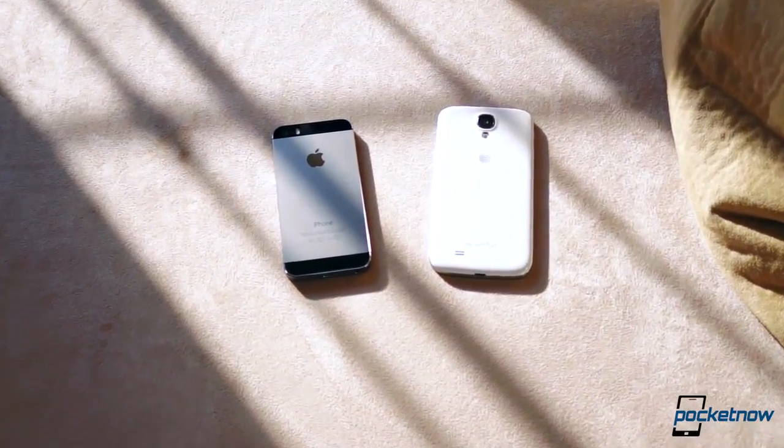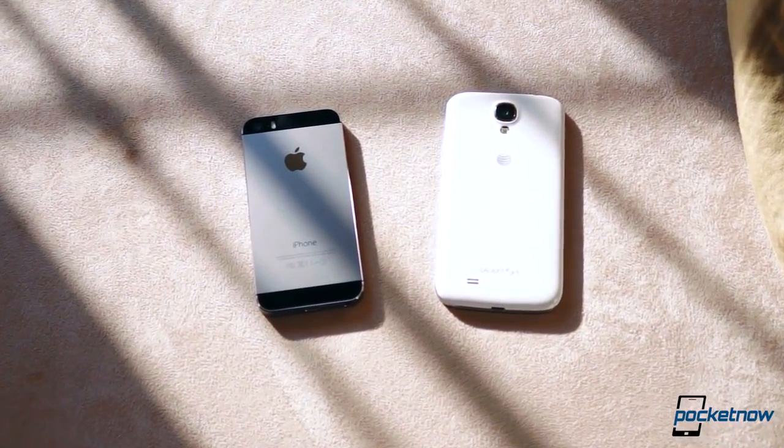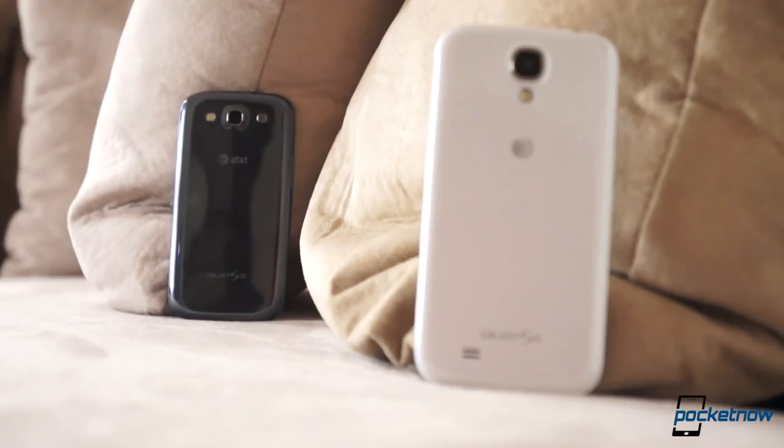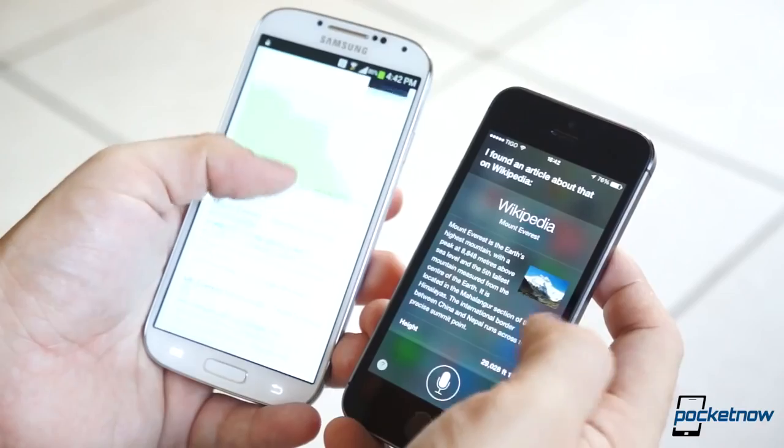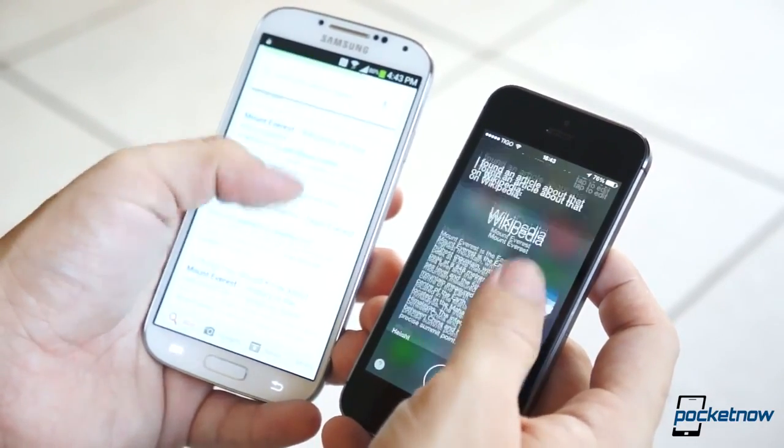This is one of the most difficult comparisons ever, since these two devices have very little in common except for three things: they are both iterative updates of their predecessors, they are both very powerful devices, and they are also polarizing phones that are either loved or hated by everyone.